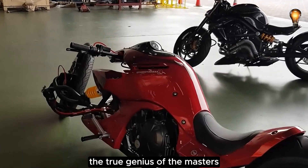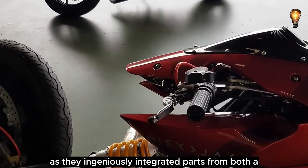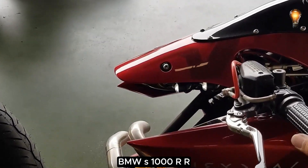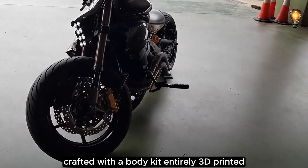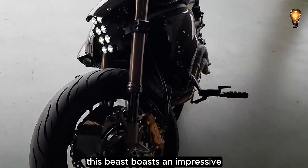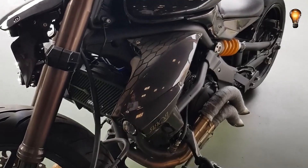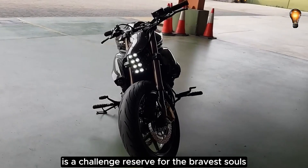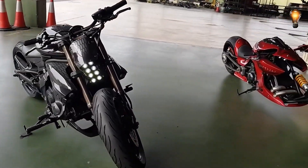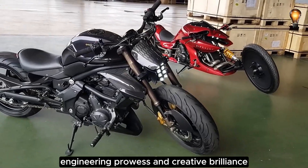The true genius of the masters at Kenstamoto shines through as they ingeniously integrated parts from both a BMW S1000RR and a Ducati 916 into the Valkyrie's design. Crafted with a body kit entirely 3D printed, this beast boasts an impressive ground clearance of around 70mm. Riding this marvel, with its formidable length of 2.9 meters, is a challenge reserved for the bravest souls.